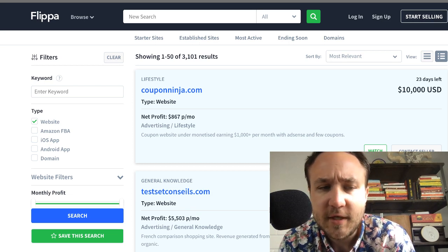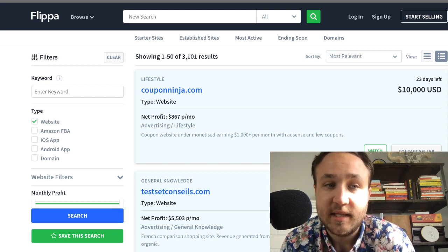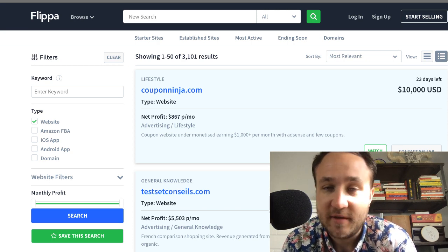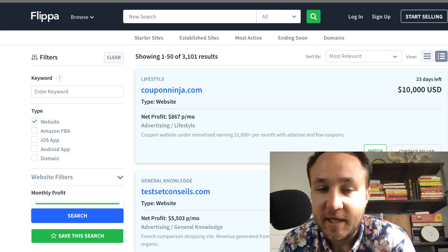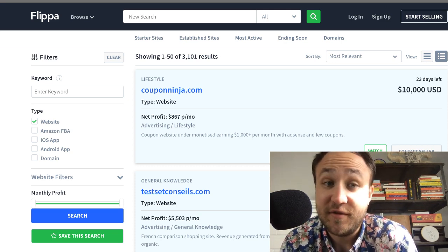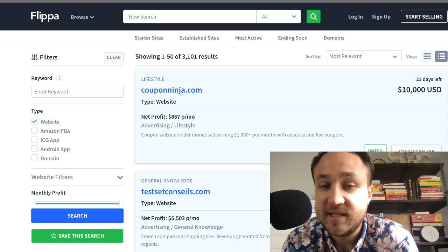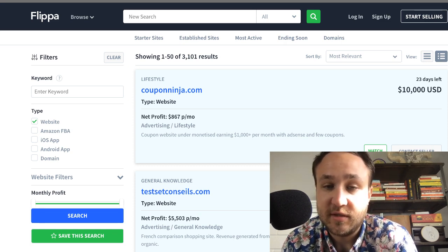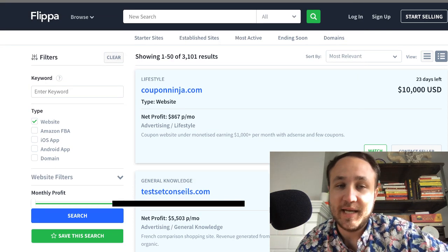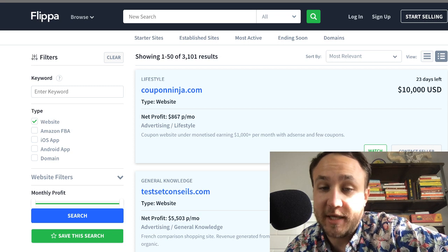I want to do the filters, because that is the option that everyone is presented with. Everyone has the ability to go through and select the type of website, the profit they're looking for, the age, whether it's an established business, and really fine-tune their filters. You also have the ability to save certain searches, so you can go back and check to make sure new businesses have popped up that met your criteria.